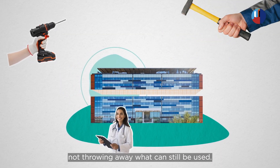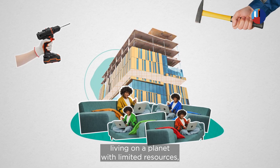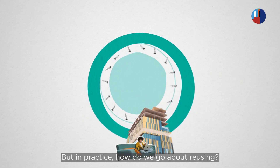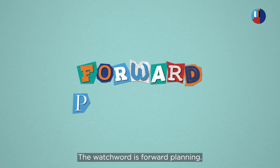Not throwing away what can still be used. And with more and more of us living on a planet with limited resources, it changes everything. But in practice, how do we go about reusing? The watchword is forward planning.